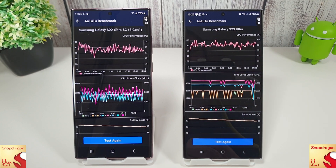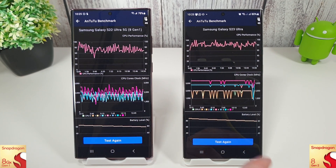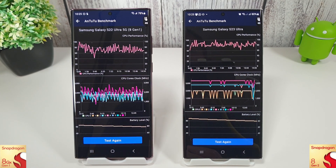It did get a bit warmer — 42 degrees compared to 40 for the 8 Gen 1 — but I think I'd take those couple of extra degrees for this kind of performance versus the 8 Gen 1.